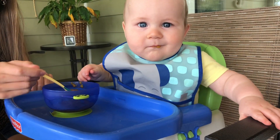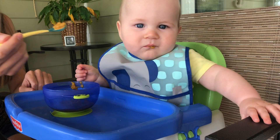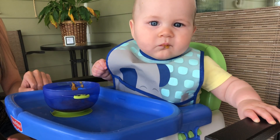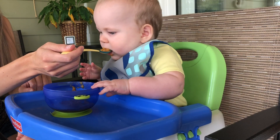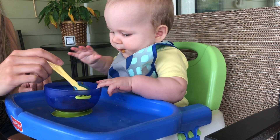They're dishwasher safe, freezer safe, microwave safe, BPA free, FDA approved, and eco-friendly. And it's great because they're stackable, so it's easy to store them.